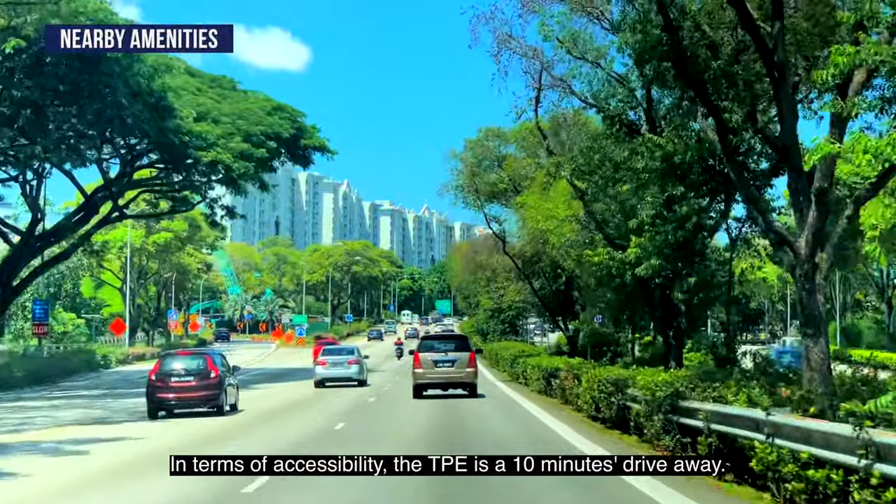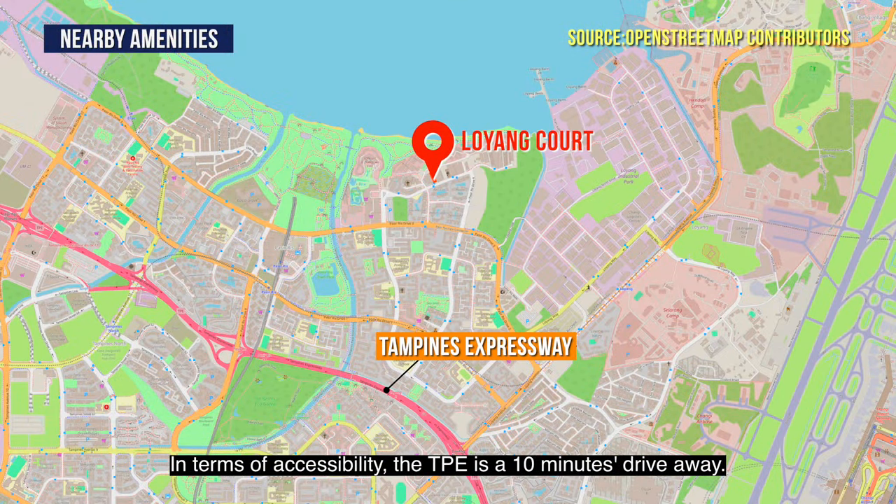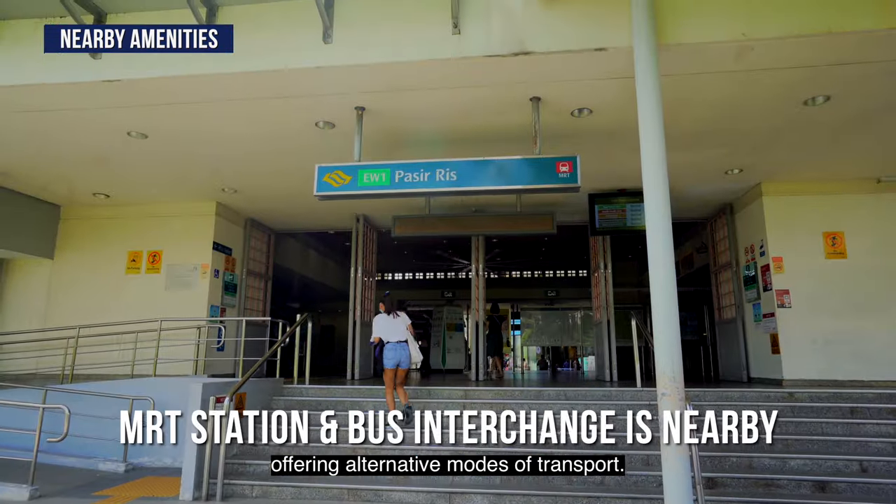In terms of accessibility, the TPE is a ten-minute drive away. Take a bus outside the development to reach Pasir Ris MRT and bus interchange, offering alternative modes of transport.